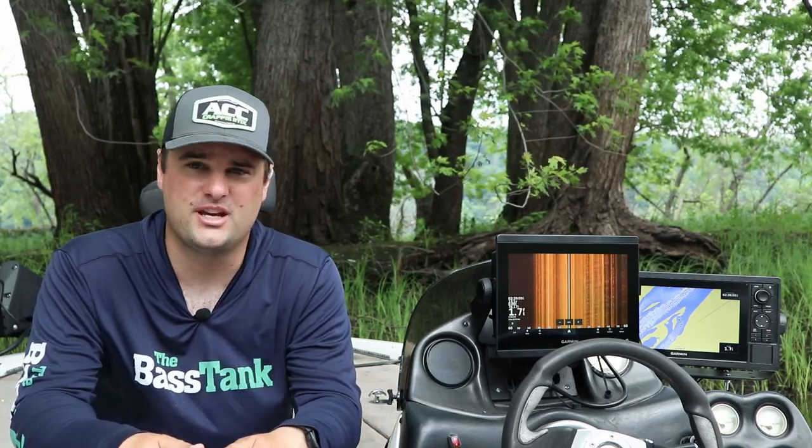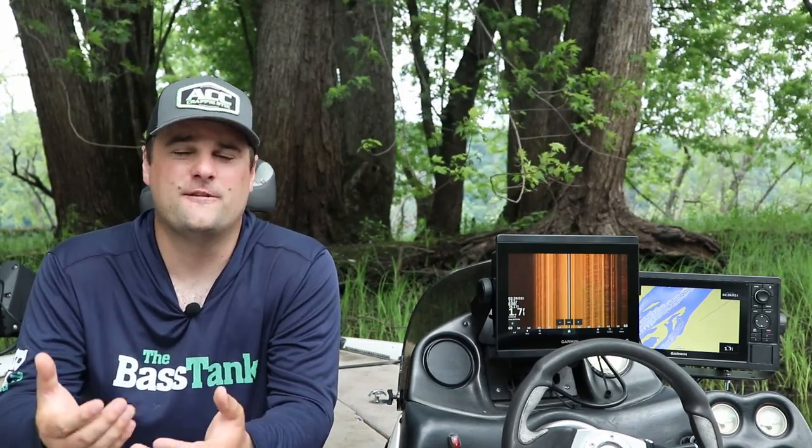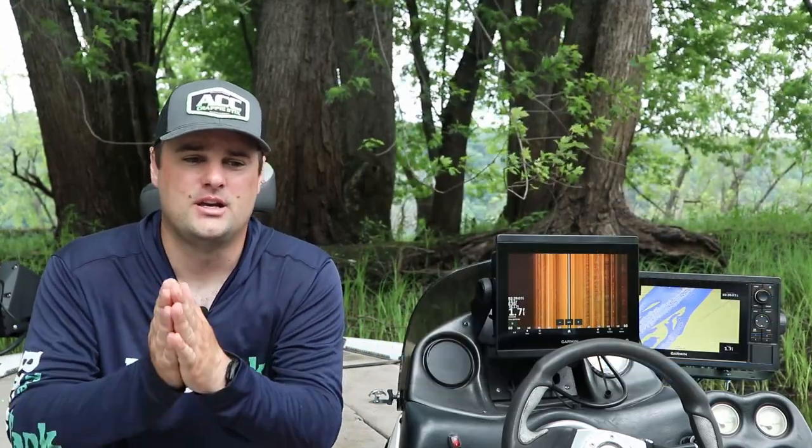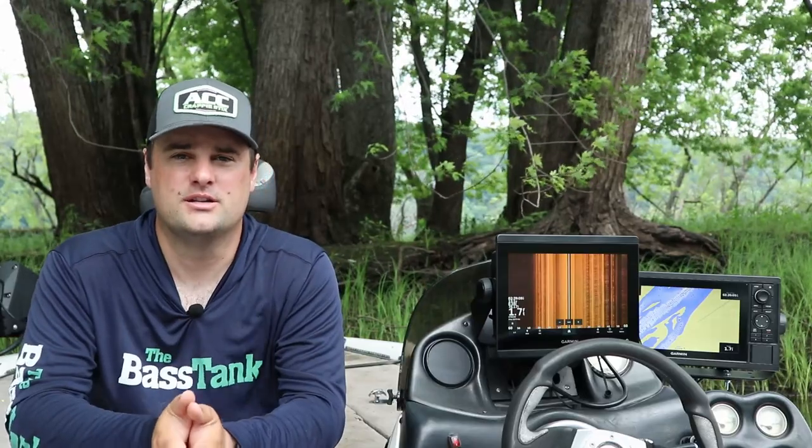Hopefully this video helps. If you've got any comments or questions about buying used sonar, post in the comment section below or message me on Facebook or Instagram. I always appreciate hearing from you — hopefully this helps you out when it comes to buying used sonar this summer.